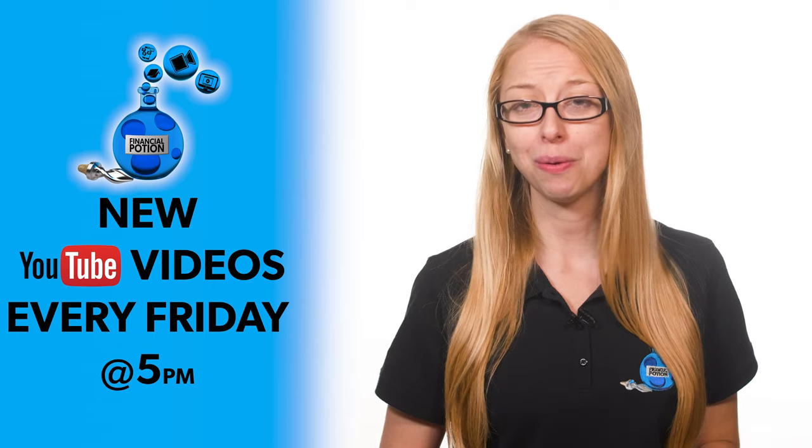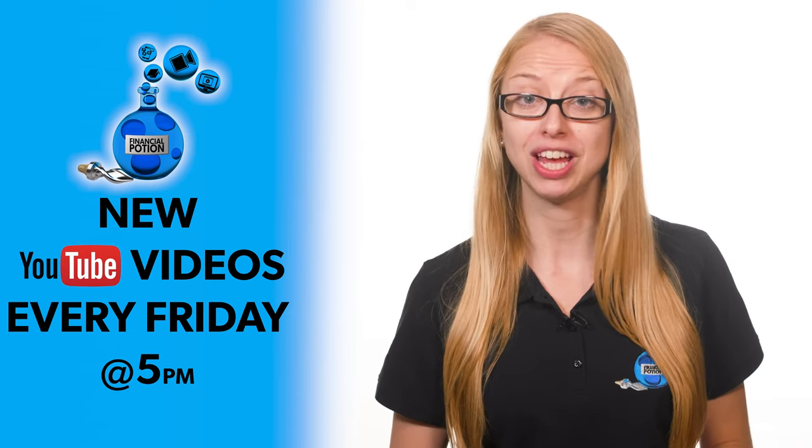Zoom polls can be a great way to get engagement. Hi, Taylor here with Financial Potion, where video is your financial potion. To never miss out on a video, please make sure you're subscribed to our channel.